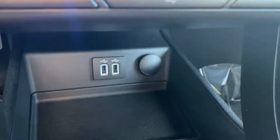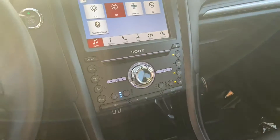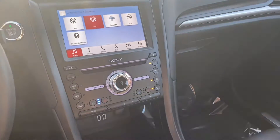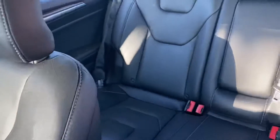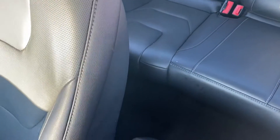There are two USBs down here as well as a 12-volt slot. One of the most exciting parts about the Titanium trim is you get air-conditioned seats and heated seats with a full leather interior. The seats are super comfortable and it's really spacious in this car.